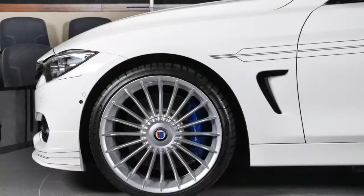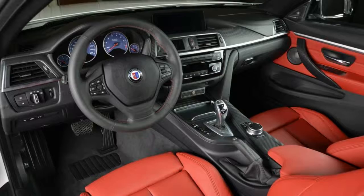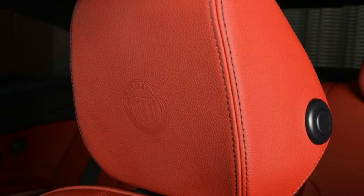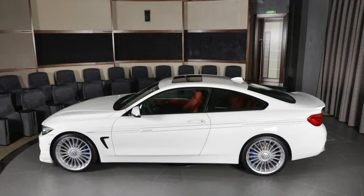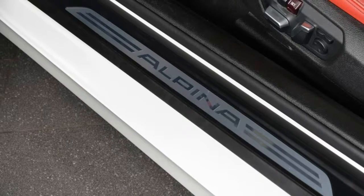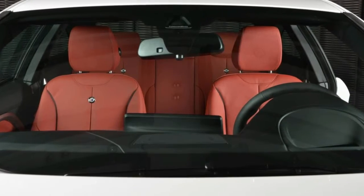The best part is that you wouldn't be sacrificing any performance, as the B4S Biturbo puts out nine more horsepower and 56 newton meters (41 lb-ft) more than the stock M4, for a total of 434 horsepower and 660 newton meters (487 lb-ft). This white model resides with BMW Abu Dhabi.